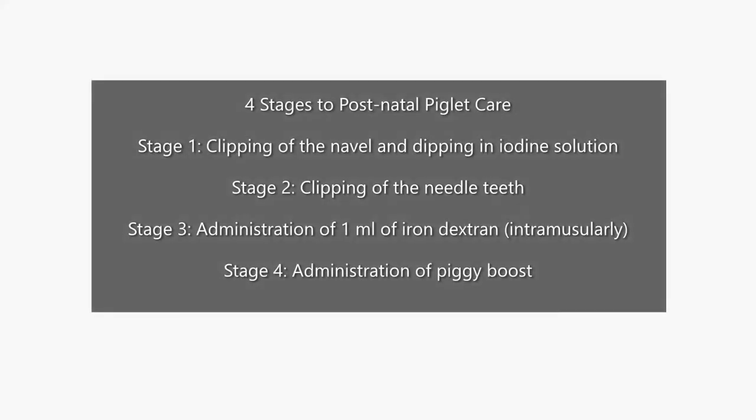There are 4 stages to postnatal or piglet care. First stage is clipping of the navel and dipping in iodine solution. Second, we have the clipping of the needle teeth. Third, administration of 1ml of iron intramuscularly. And fourth, the administration of Piggy Boost.